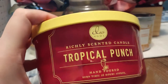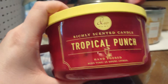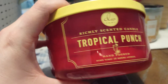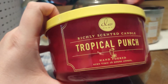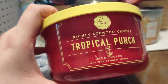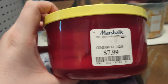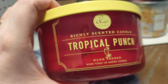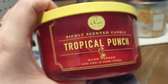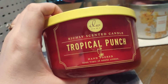Another candle we used up, and this was a bigger one — this is DW Home in Tropical Punch. It says it had a burn time of 26 hours. It did not go all the way to the bottom; it burned pretty well. I usually have bad luck with DW Home candles. This one had been sitting in my collection for multiple years — back when I bought it at Marshalls it was $7.99, and I think they've increased prices to $9.99 to $12.99. Not the most fragrant, but I was glad it didn't get sooty. I would definitely consider purchasing another DW Home candle now that I've had better luck with this one.